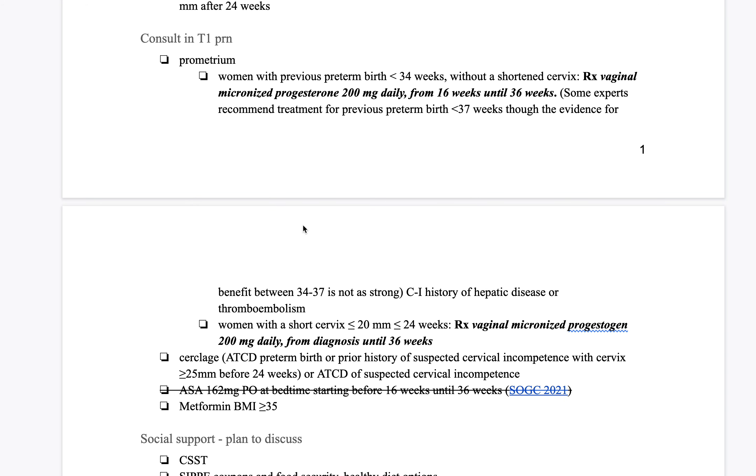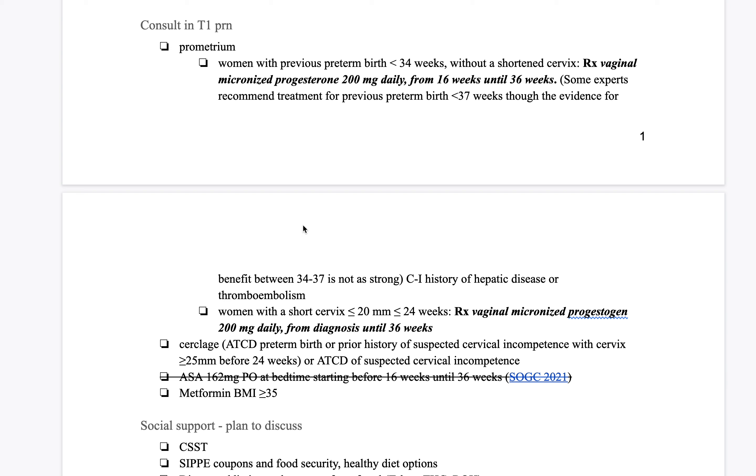We offer prometrium, and that involves a consultation with a doctor. For a woman with a previous birth of less than 34 weeks, we may not know what her cervix is doing yet if she hasn't had a 20-week ultrasound. But at 16 weeks she could start prometrium, and then have a transvaginal ultrasound at the 20-week mark. For women with a short cervix without a history of preterm birth, that could also be a reason to offer prometrium.